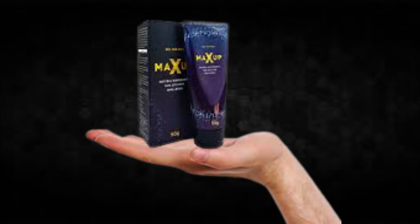So what is MaxUp and does it actually work? The answer is yes. MaxUp works, and after many laboratory tests, researchers identified a natural formula with concentrated ingredients that will increase appetite and sexual endurance naturally.